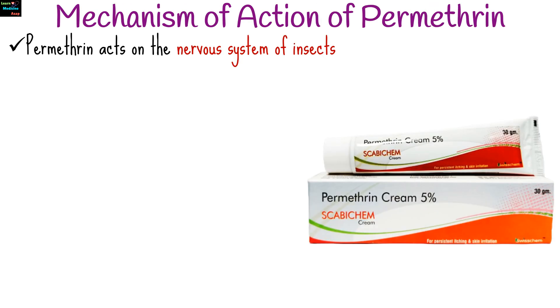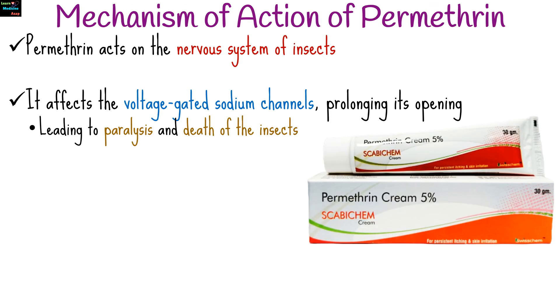Permethrin acts on the nervous system of insects. It affects the voltage-gated sodium channels, prolonging the opening of these channels, leading to paralysis and death of the insects.